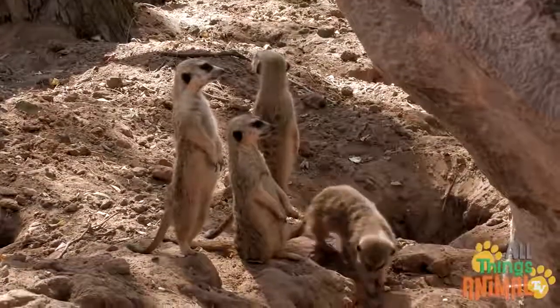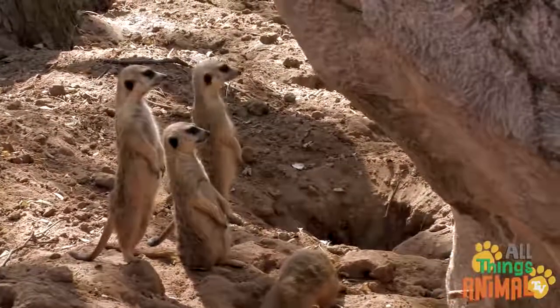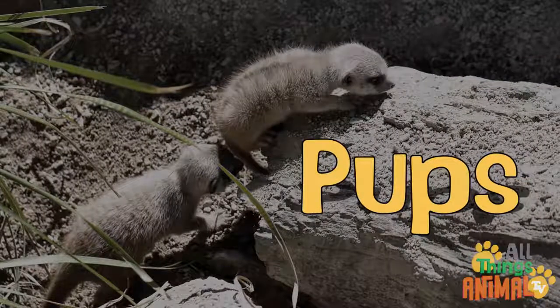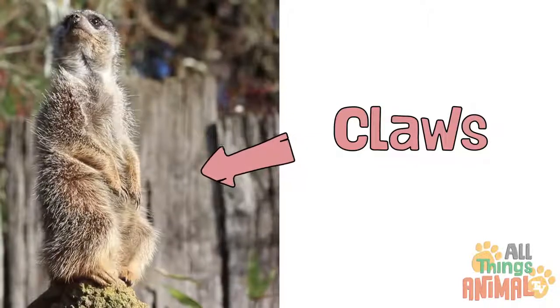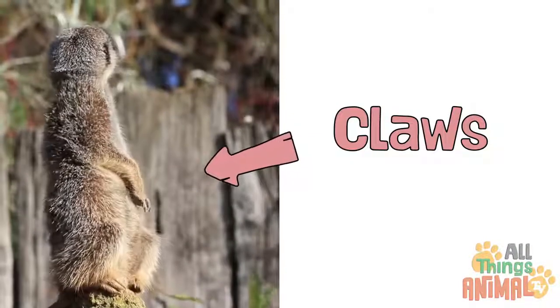Meerkat burrows contain lots of entrances, tunnels, and rooms. Inside the burrow, babysitters take turns looking after young meerkats called pups. Meerkats use the large curved claws on their fingers to dig their elaborate homes.